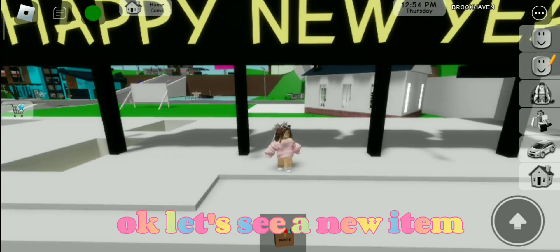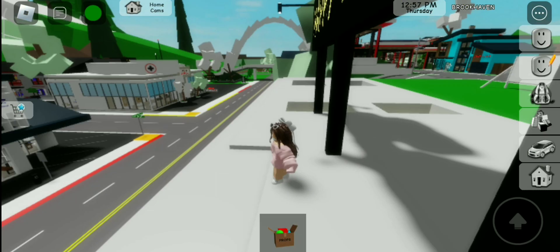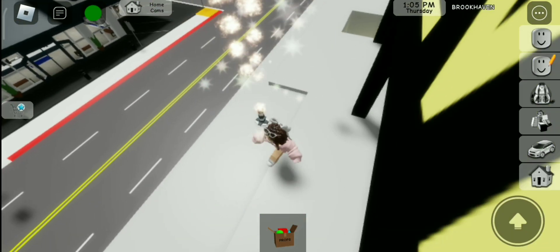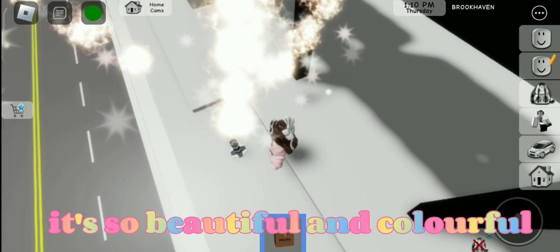Okay, let's see a new item. It's a firecracker. It's so beautiful and colorful.